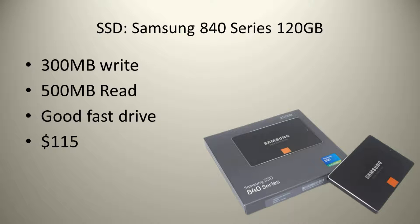I will be using a Samsung SSD in this build because it is really fast. This is optional but I highly recommend it. It costs $150.